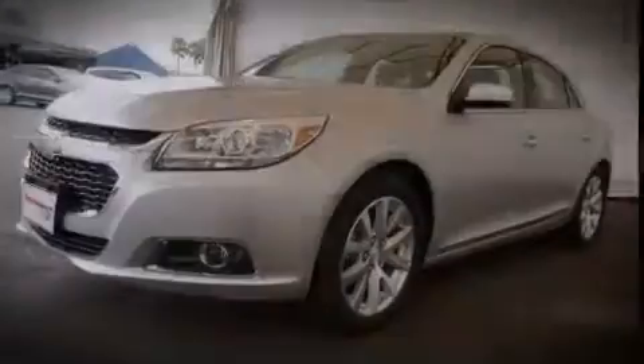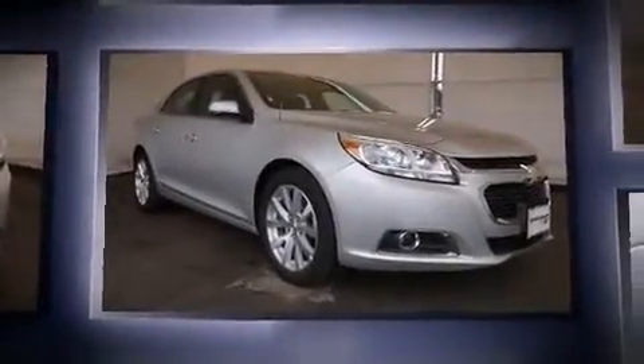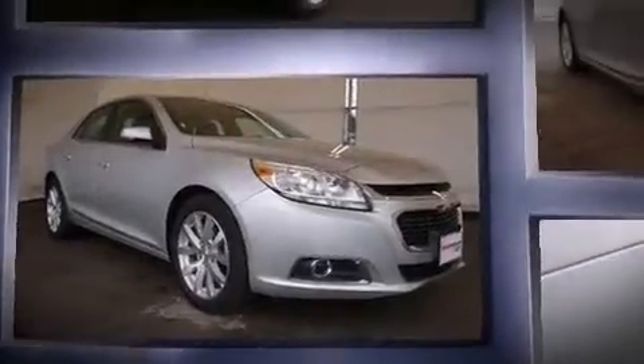Outstanding design defines the 2015 Chevrolet Malibu. With less than 30,000 miles on the odometer, this four-door sedan prioritizes comfort, safety, and convenience.